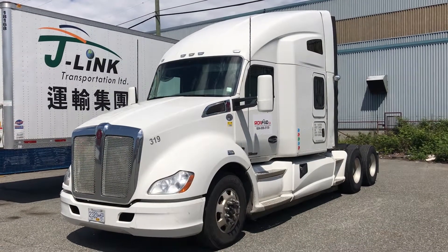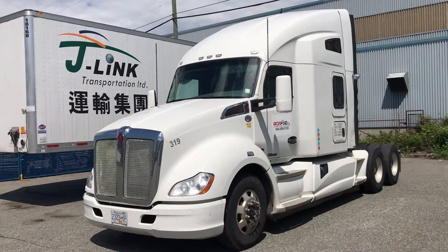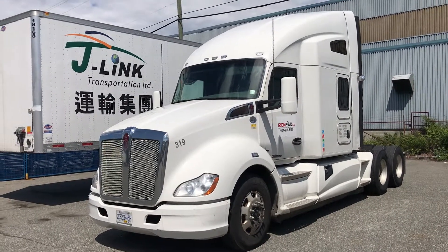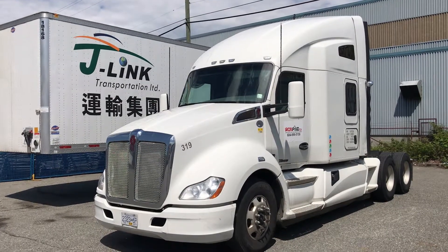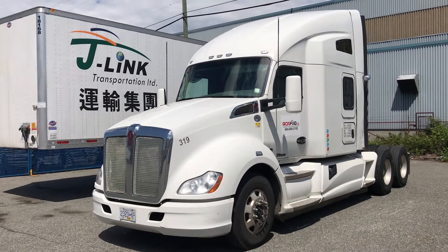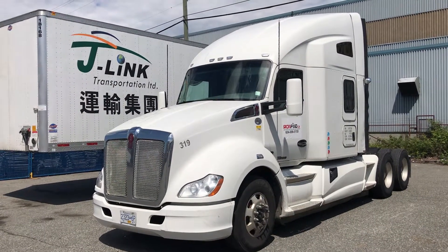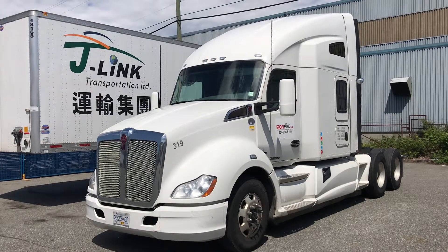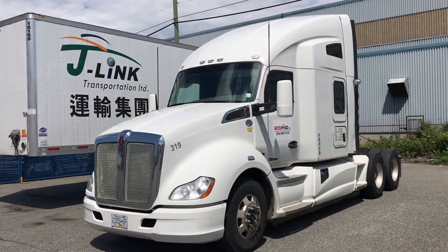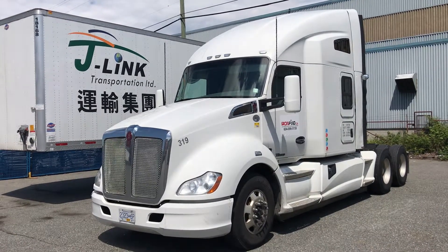Good day, this is Rob from ironfind.ca coming to you from Delta, BC. Today we're going to show you this 2015 Kenworth T680. It has 582,666 miles with 11,500 engine hours. It has a Cummins 485, 1650 torque with a jake brake, double diff locks, and a 13-speed Ultra Shift Plus transmission.